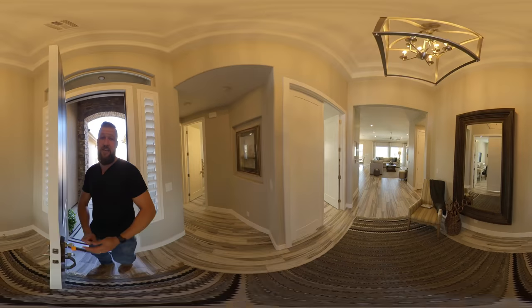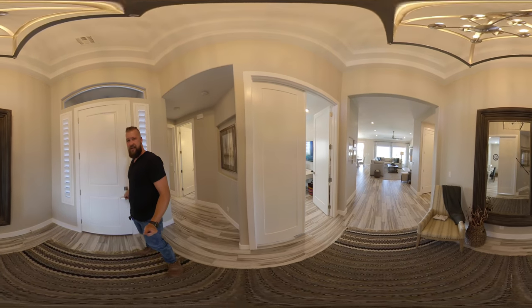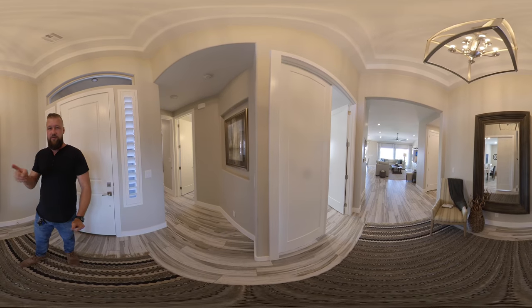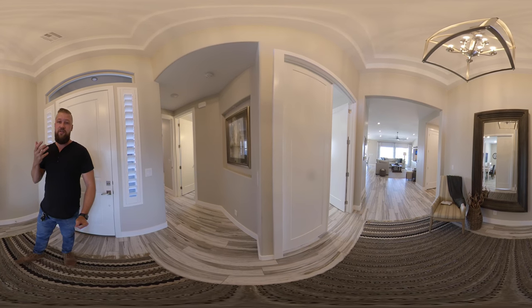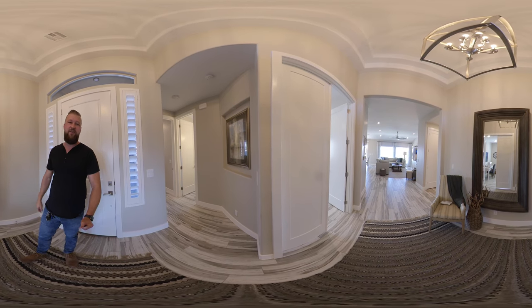This is a 360 video so you could pause it at any point and pan around. If you're watching on your phone, you could just pan around with your finger, or if it's on your desktop, you could use your mouse pointer to drag around up and down, left and right.